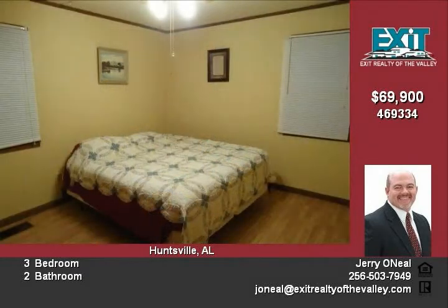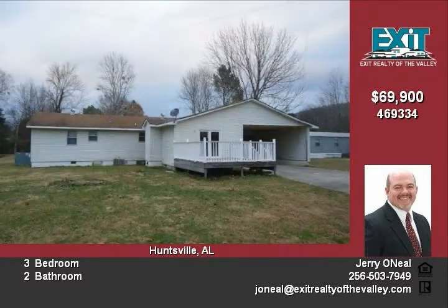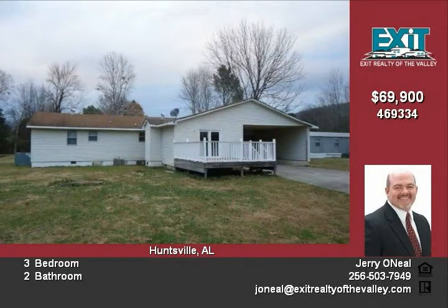This property includes an extra half lot which has been surveyed in 2010. All of this for just sixty-nine thousand nine hundred dollars. Don't miss this opportunity — call Jerry today.